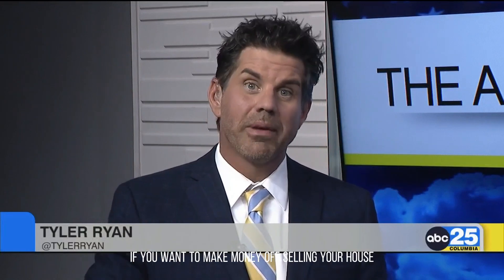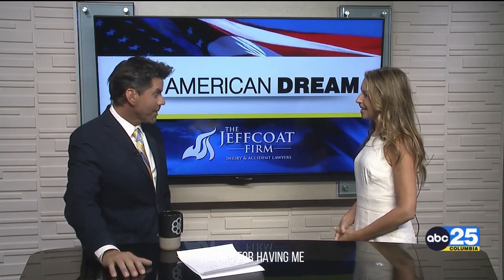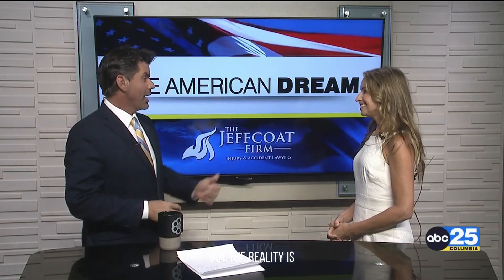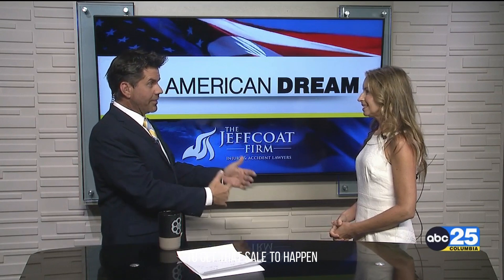It's really the basics of business, right? To make money, you've got to spend money. And that includes if you want to make money off selling your house. Joining us this morning from eXp Realty, Jeanette Womble. Good morning. Thanks for having me. So we all think about, hey, I'm going to sell my house and make a million dollars because the prices are so high. But the reality is there are some actual costs that a seller has to incur to get that sale to happen.